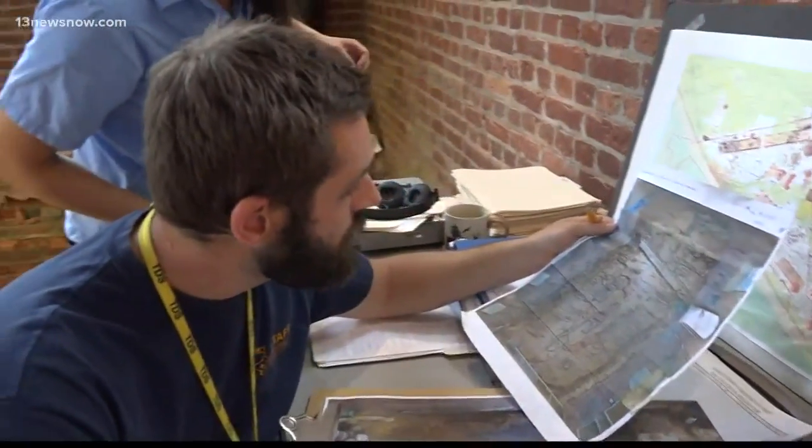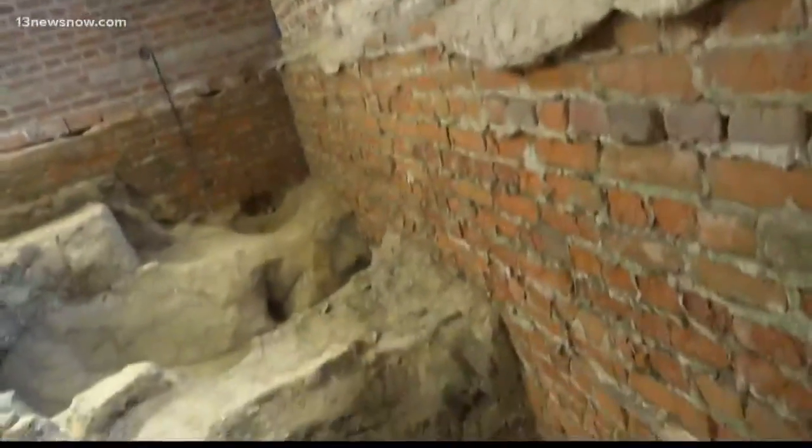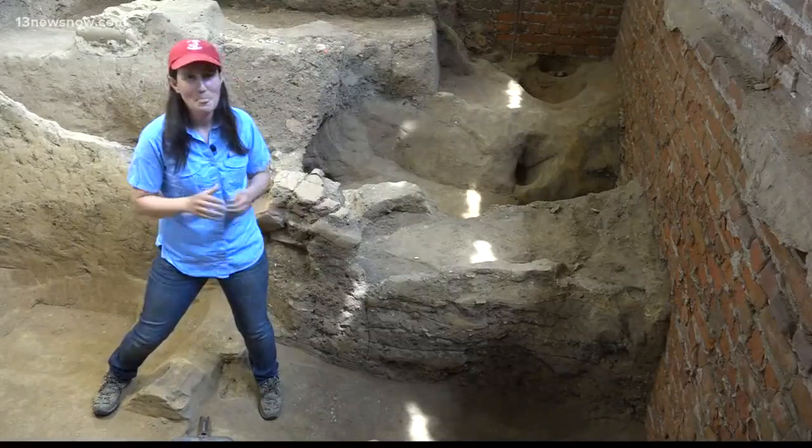Jamestown archaeologists are also working with the National Park Service to uncover the site where one of the first documented Africans lived. It's just one of several interesting projects Hartley and others are looking forward to. Having a fort period building from the James Fort period underneath all of those churches is a real bonus. She believes there's even more history to discover.